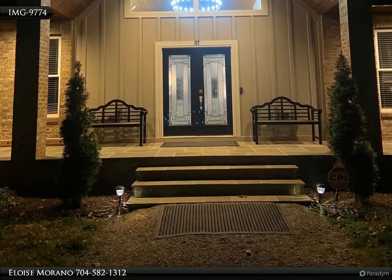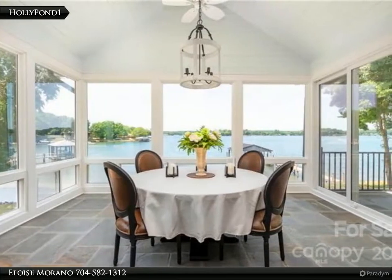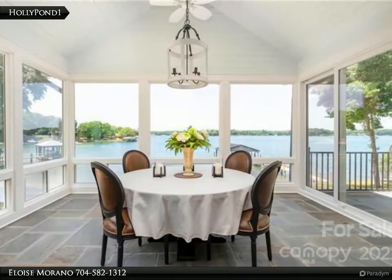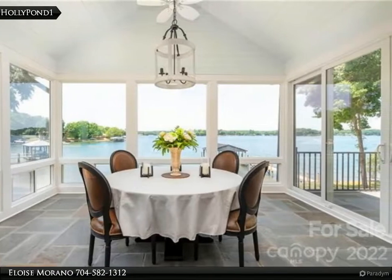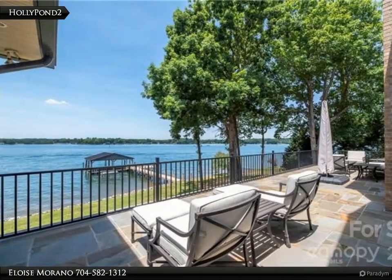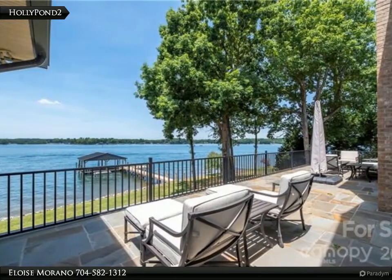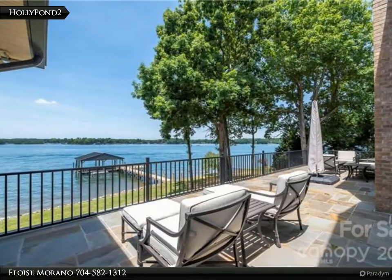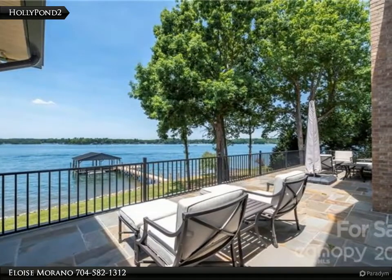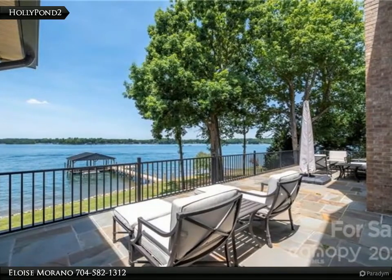Double ovens, new dishwasher and ice maker, new sinks, extensive quartzite counters, updated cabinetry, SubZero refrigerator, custom butler's pantry, wine refrigerator, and a Miele espresso and coffee system. Gorgeous views while dining from the new all-seasons air and heat conditioned sunroom.